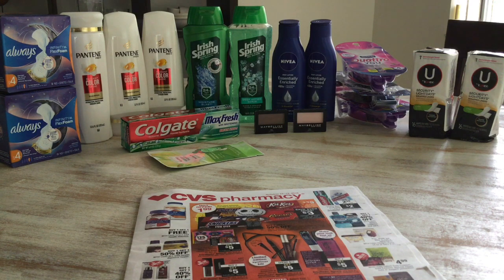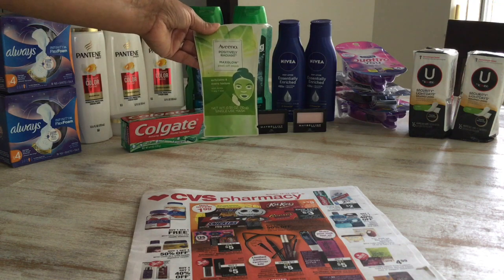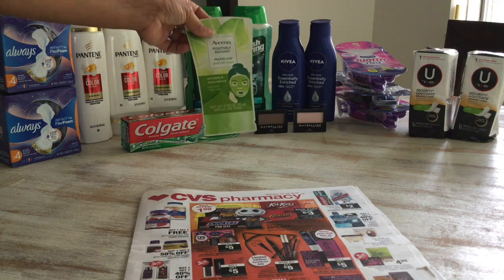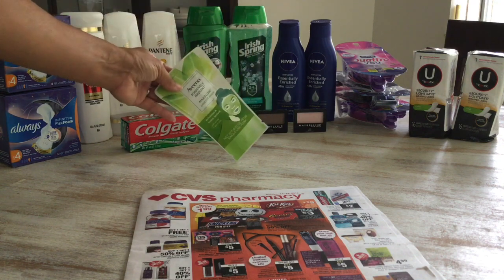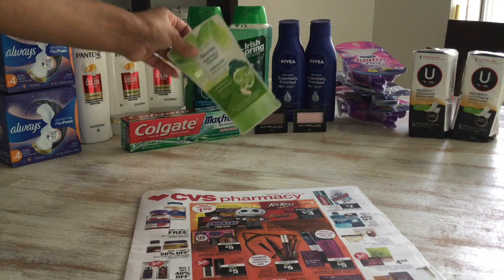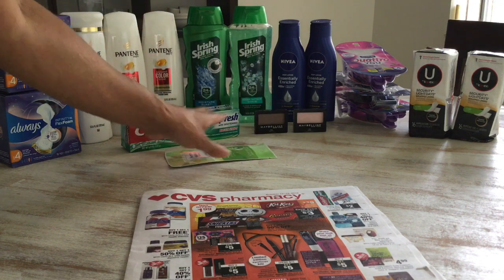Let's move over to the Aveeno deal. The Aveeno this week is buy one get one 40% off, and we are getting a $3 instant coupon at the red box machine. I grabbed the Aveeno Positively Radiant Max peel-off mask. At my store it was $3.19. I used the $3 instant coupon from the red box machine, and this came out to $0.19.